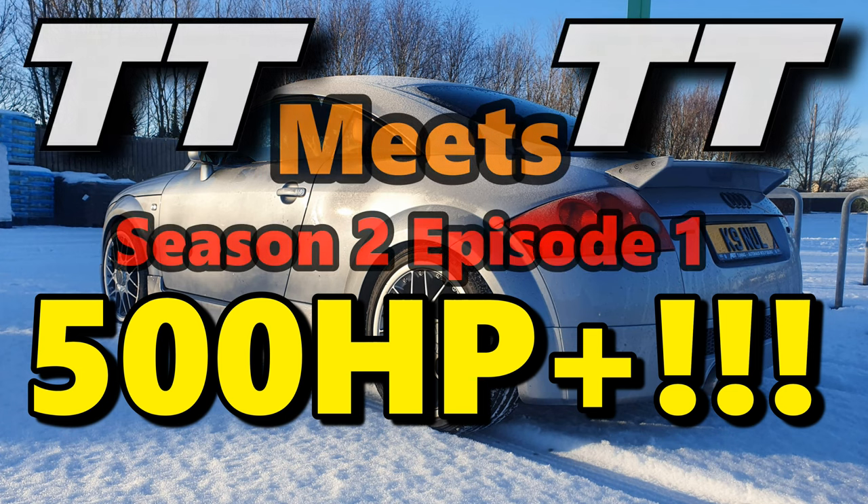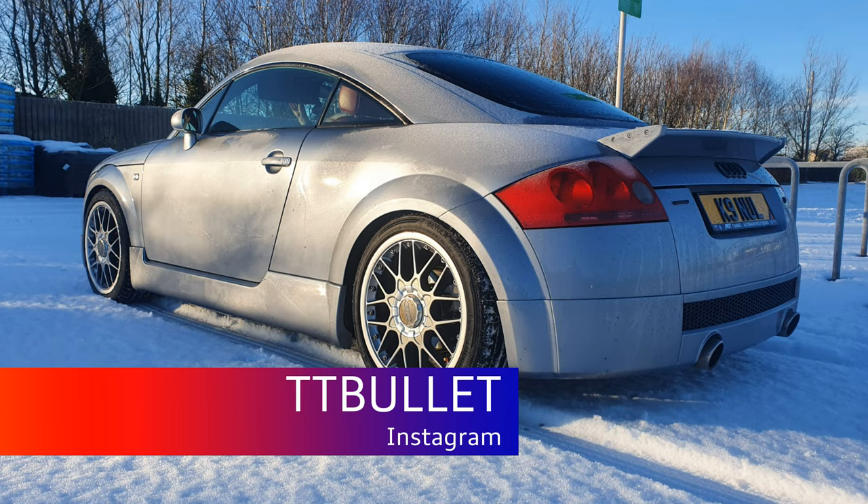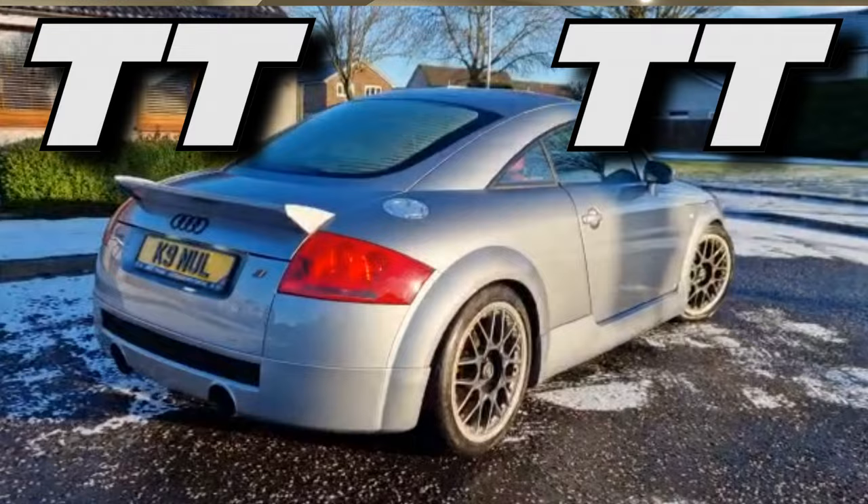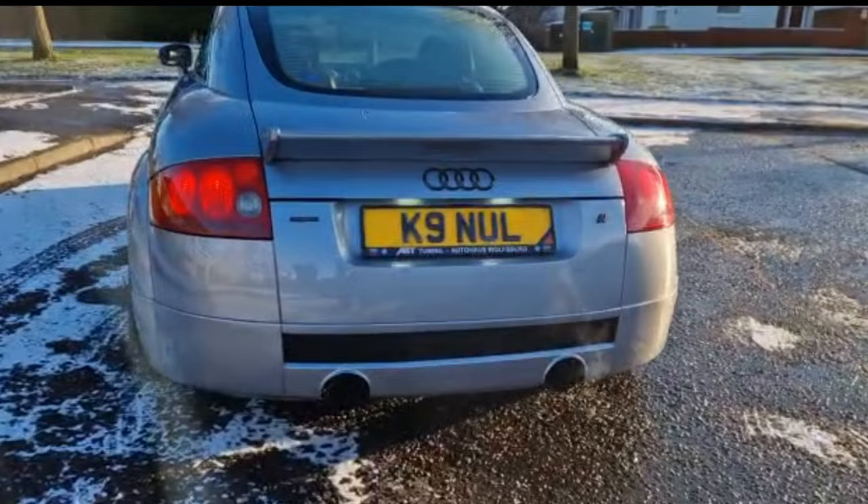TT Meets TT, Season 2, Episode 1: The Wee Scottish Beastie. Hi all, Andy here and welcome back to Season 2 Episode 1 of TT Meets TT. Today we have got a very, very special car — one that is producing over 500 brake horsepower. You heard me right, 500 brake horsepower. And this belongs to Gordon in Scotland. Due to the distance, this episode is taking place virtually. So grab a drink, sit back and let Gordon tell you all about this magnificent car.